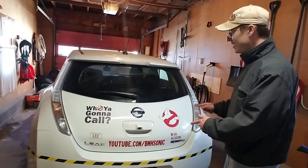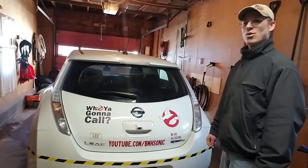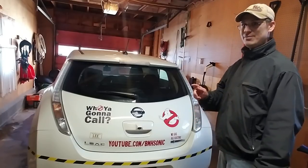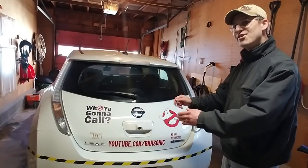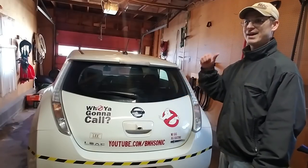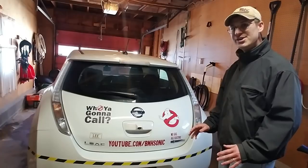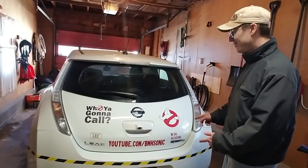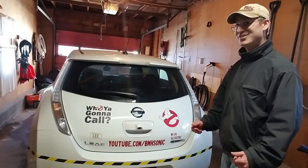You heard right — an electric vehicle going the distance. I plan on taking this vehicle from Lewiston, Maine, all the way down to Timberton, Rhode Island, and then back. That is a 475-mile road trip in an electric vehicle. So stay tuned. This is going to be awesome.